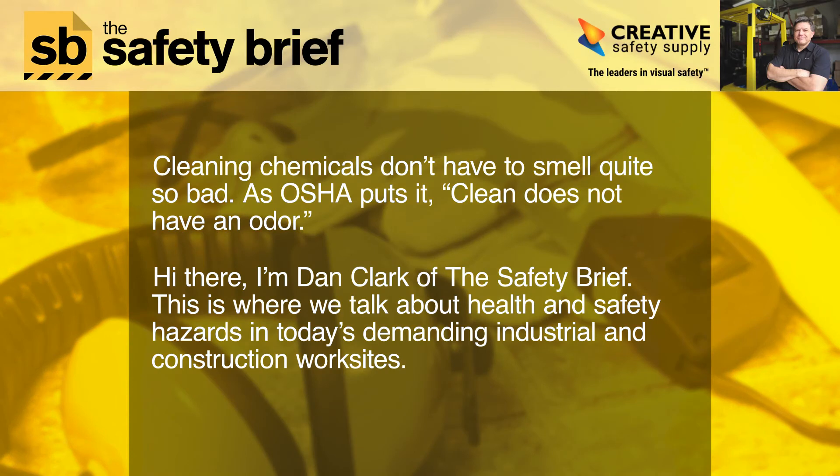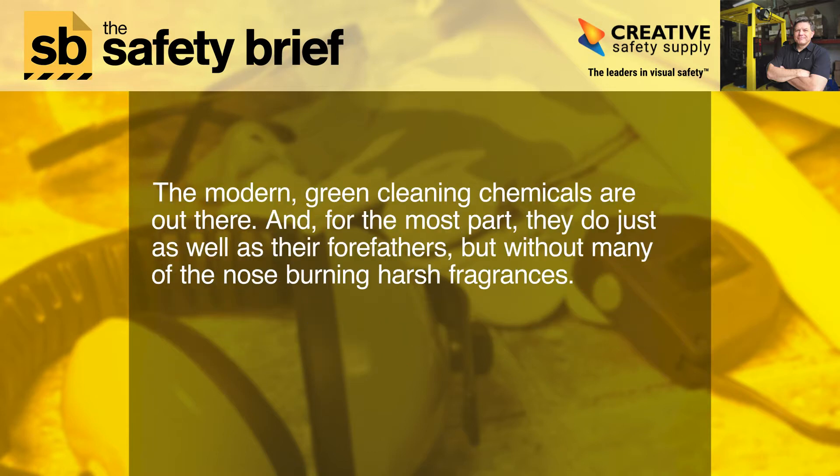Cleaning chemicals don't have to smell quite so bad. As OSHA puts it, clean does not have an odor. Hi there, I'm Dan Clark of The Safety Brief. This is where we talk about health and safety hazards in today's demanding industrial and construction work sites. The modern green cleaning chemicals are out there, and for the most part they